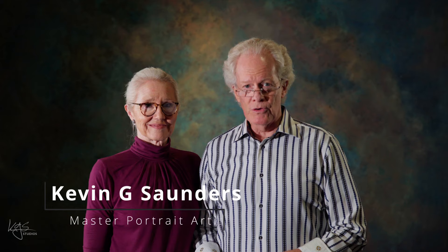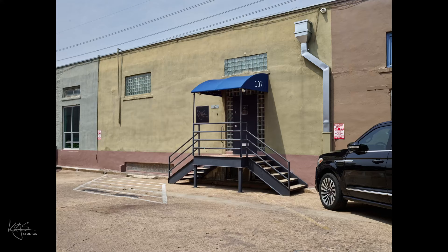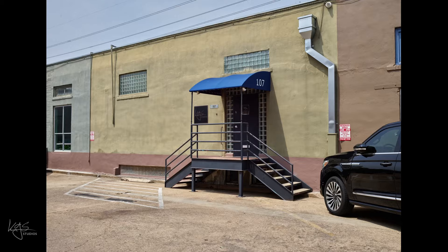Welcome to KGS Studios. My name is Kevin Saunders, and this is my wife, Toni. We've built this studio to become the most high-end, fine art portrait studio anywhere. Our specialty is grand-scale portraits, and we've carved out a niche focusing on quality, dignity, and a tradition of excellence. We welcome you to a tour of our destination studio in San Antonio.